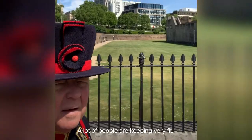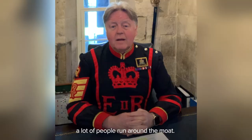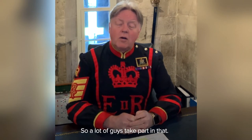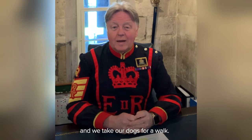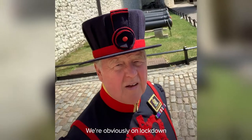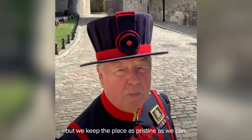A lot of people are keeping very fit. We have a moat here that goes around the Tower and a lot of people run around the moat. We have a gymnasium and they've set a gym out on the wharf as well, so a lot of guys take part in that. And I think nearly most of us have got dogs in the Tower and we take our dogs for a walk. So we're all doing a lot more fitness than we would do if we had visitors here. We're obviously on lockdown, but we keep the place as pristine as we can.